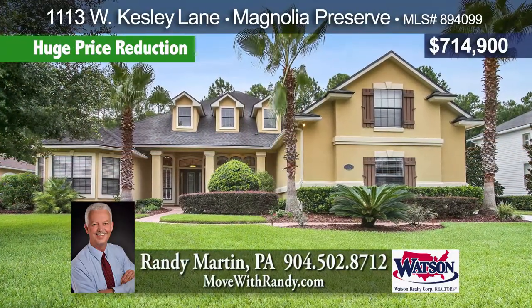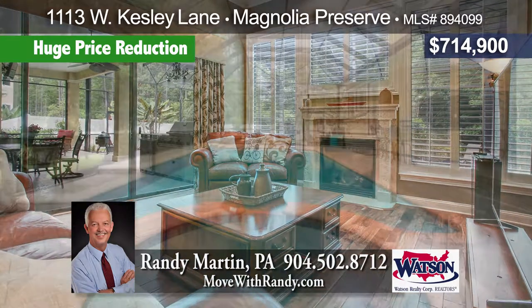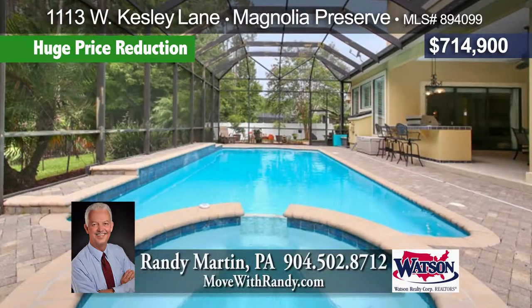Custom pool home in gated Magnolia Preserve. Open floor plan with wood floors, gourmet kitchen, home theater, and guest retreat. Outdoor oasis features a summer kitchen and pool with spa.